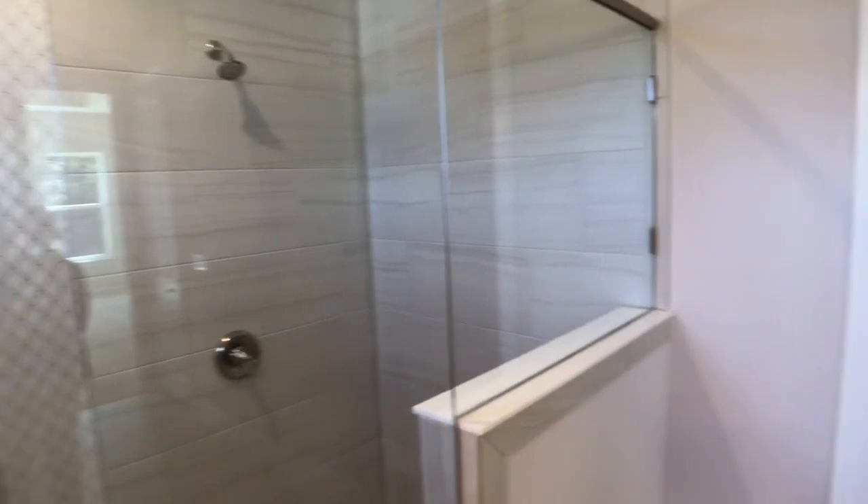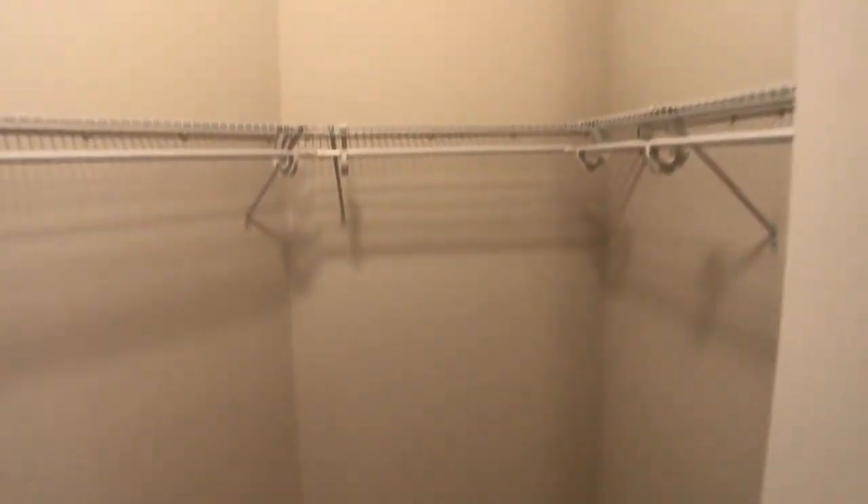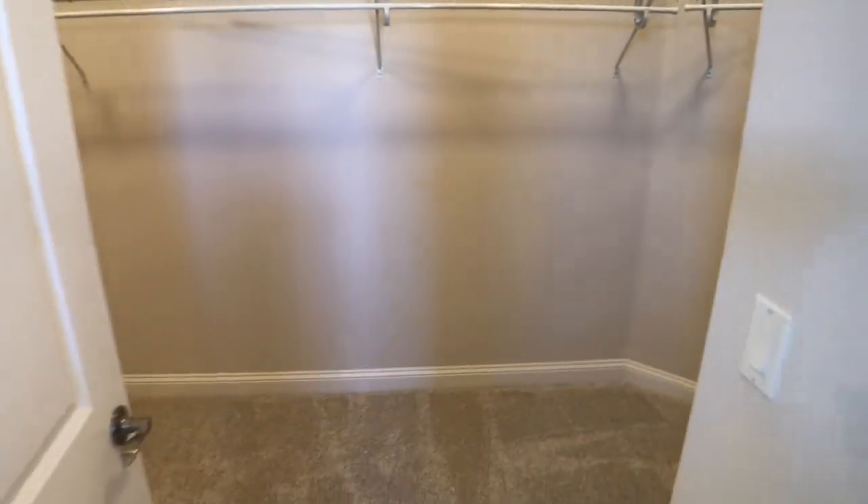Right off this huge bathroom, we've got our wonderful walk-in closet that wraps around both sides. So we truly have what feels like a his-and-hers closet even though it's only one walk-in closet. With the height of the ceiling, you can really do a lot if you choose to get more built-ins and customize it — you can with the 10-foot ceilings. We even have a linen closet in here as well.